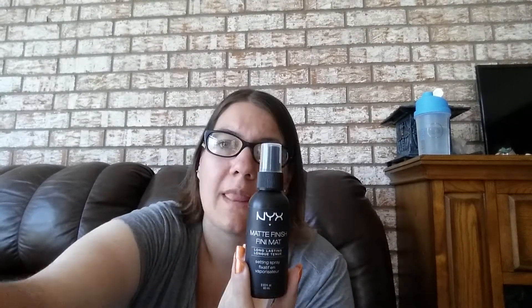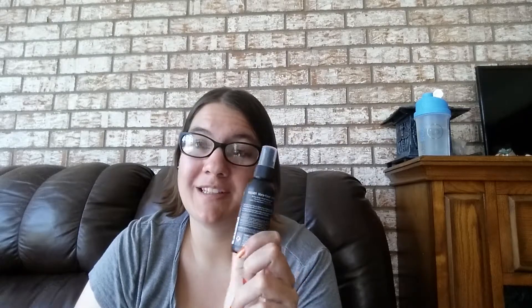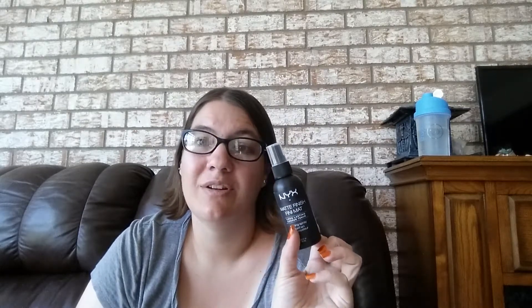I have an Urban Decay All-Nighter Makeup Setting Spray that I like. I've got this NYX Matte Finish Setting Spray. Honestly, I've used it a few times — I've had this for a very long time. It says six months on it; I've probably had this for four years. This is actually probably going to go away because it's ridiculously old. I'm going to put it over here.